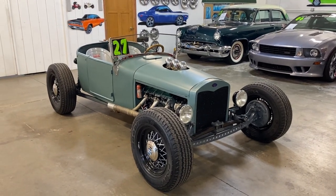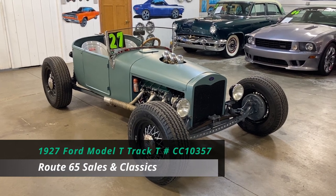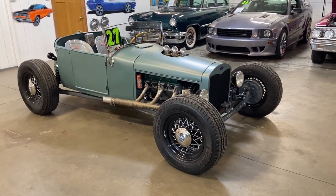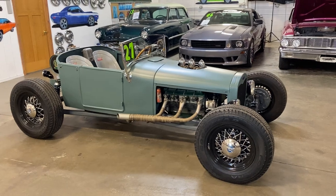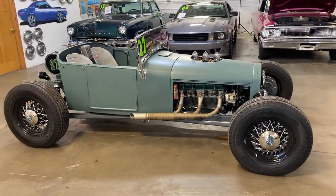Welcome again to Route 65 Sales and Classics. This is our 1927 Ford Model T Track T. This hot rod is a one-of-a-kind design with a throwback power plant that has the allure to draw you in at first glance. But what's really going to have you pulled in is the little details that set it apart from other Model T's.